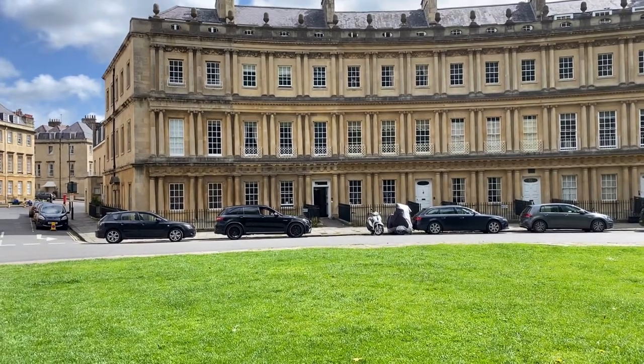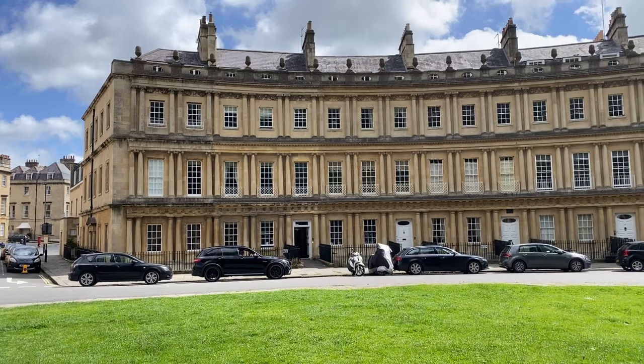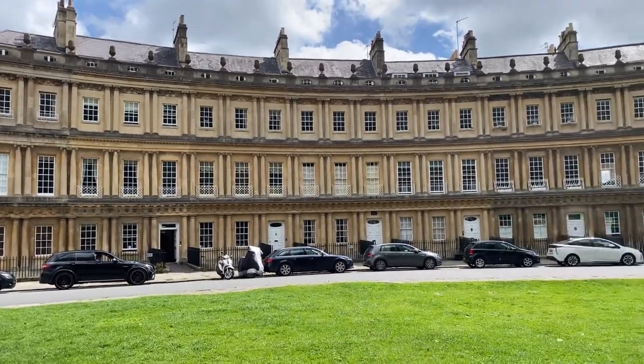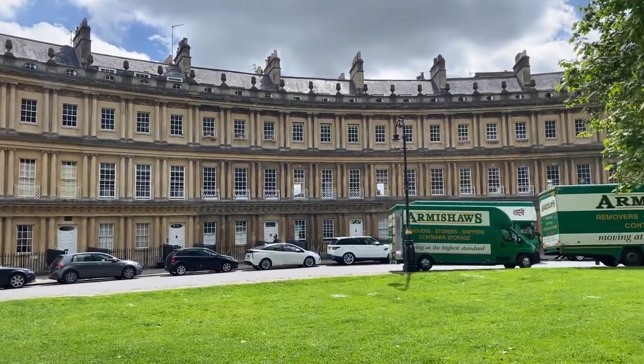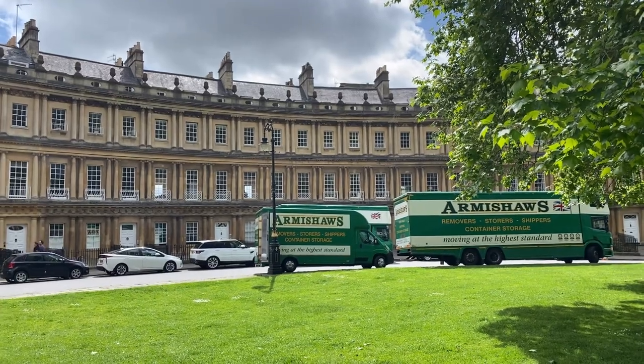This section, true to its name, is a circular housing complex. It was Wood the Elder's next great expansion, and it consists of 30 symmetrical townhouses arranged in a perfect circle.